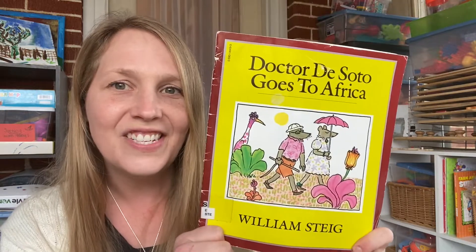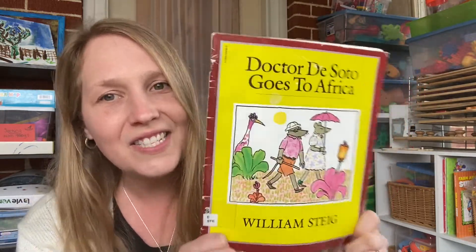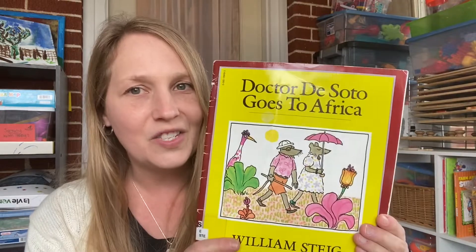This one's just kind of for fun — Dr. DeSoto Goes to Africa. Just a fun storybook for my littlest. I think they'll enjoy that.